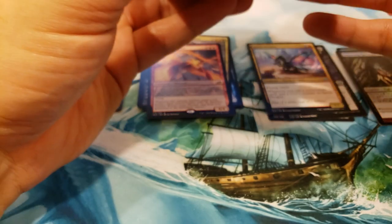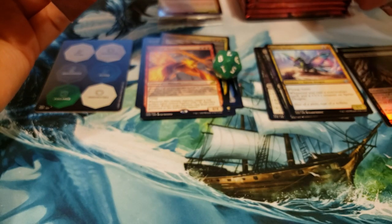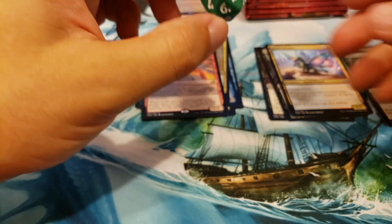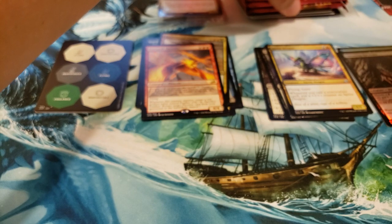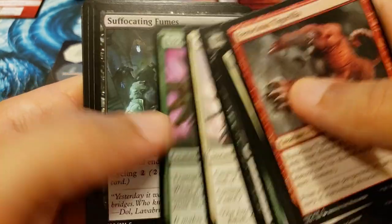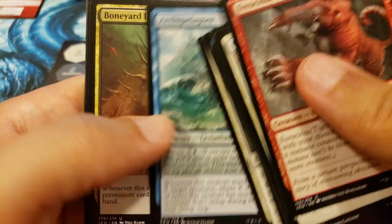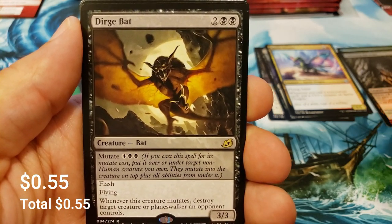Hopefully the day is treating you well guys, and as I always like to say, if it's not, hopefully it starts treating you a little bit better. That's all we can hope for. Let's get this guy opened up — pull out the packs, the dice, and all the fun stuff. We got a green dice this time with the Ikoria symbol on it. Good luck once again to Ryan. Come on, Shark Typhoon! Oh, it's the Dirge Bat — another mutator.